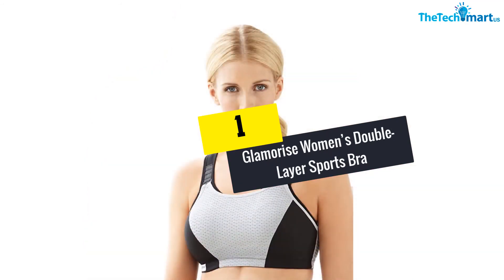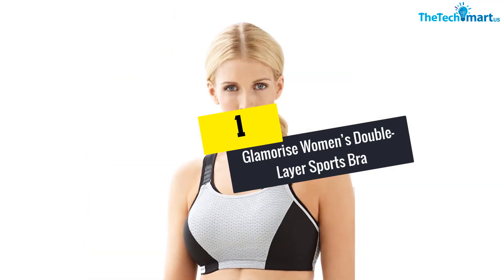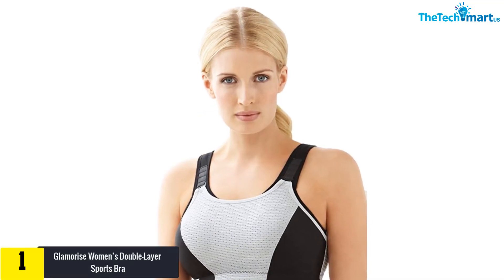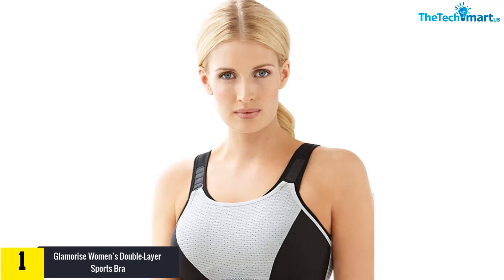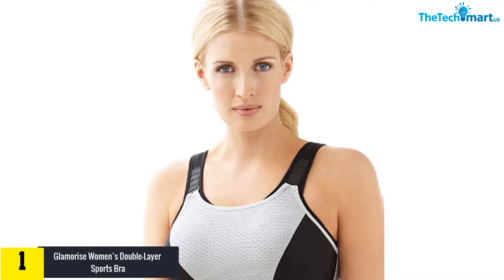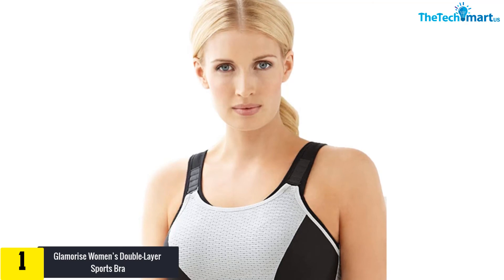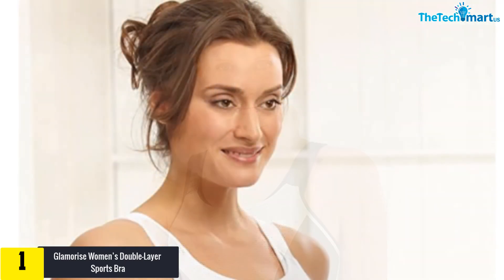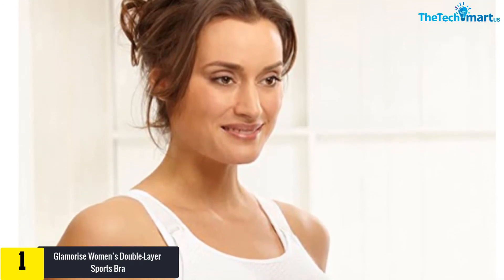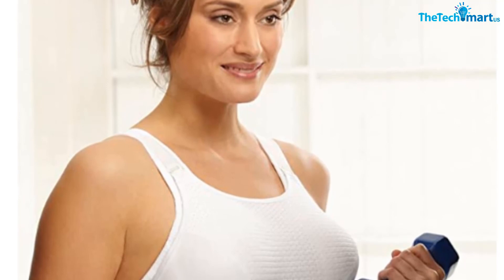And finally at number 1, we have the Glamorize Women's Double Layer Sports Bra. This Glamorize Women's Double Layer Custom Control Sport Bra is not going to disappoint you. The bra is made from 37% polyamide, 7% elastane, and 56% polyester. The bra is designed to be very breathable and comfortable. One of the most special features it has is its bounce control.